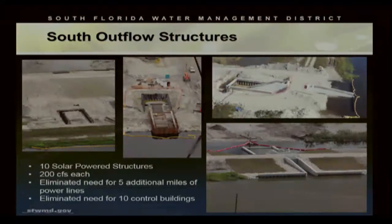The south outflow structures include the 10 solar-powered structures mentioned earlier. By constructing these, it eliminated the need for five additional miles of power lines to be brought in. Furthermore, it eliminated 10 additional control buildings. Again, this was a substantial savings to the project.